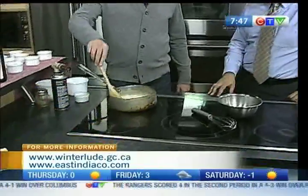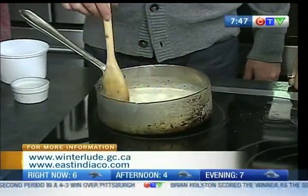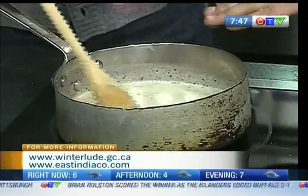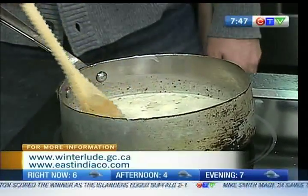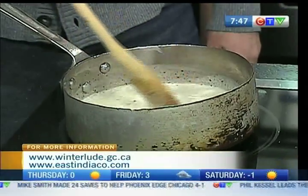Recently we introduced this next dish, which is a masala chai brulee. A masala chai brulee — very rich, very delicious. Right now I've got a little bit of milk, sugar, and a little bit of our chai masala Indian tea spice coming to a boil.